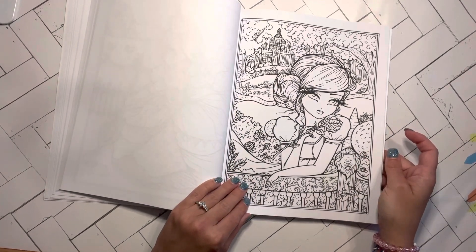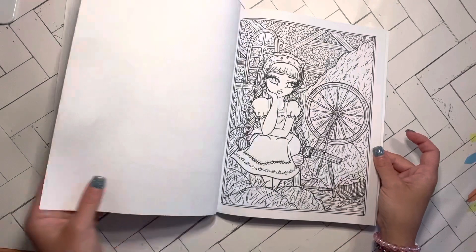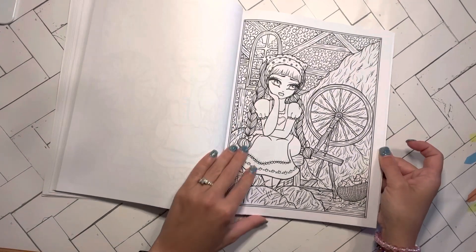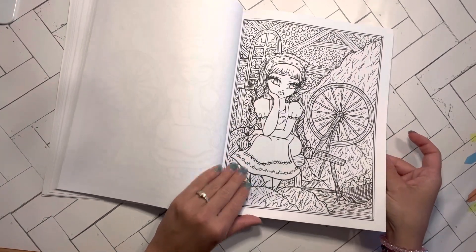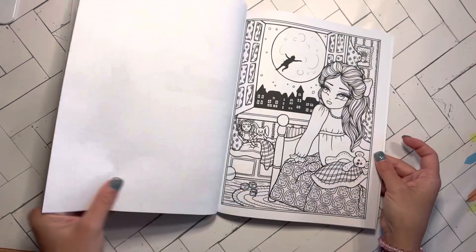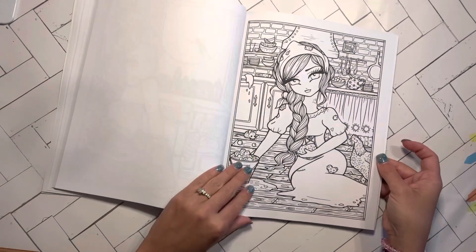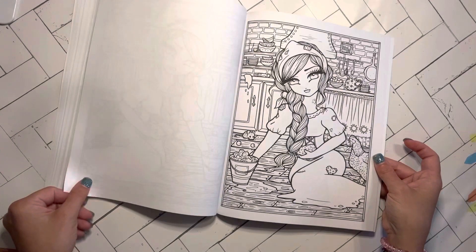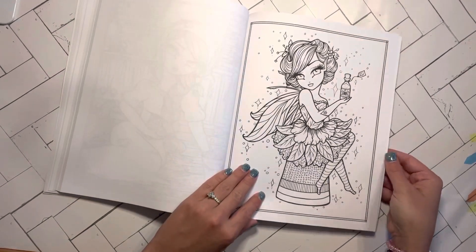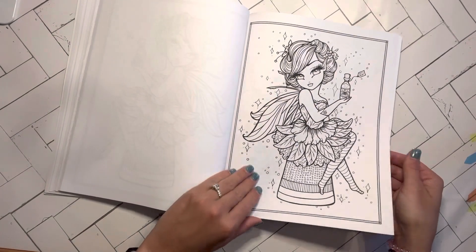Beauty and the Beast. I really want to color in here. I was gifted the Mythical Maidens one by Hannah Lynn and have not colored in it — like, how terrible is that? But seriously, this makes me want to color Hannah Lynn because I got these two new books. I really think I like the shaded in eyes. Tinkerbell — Kate's Coloring Haven has a beautiful Tinkerbell version that she's working on.